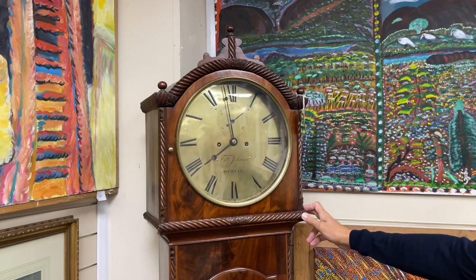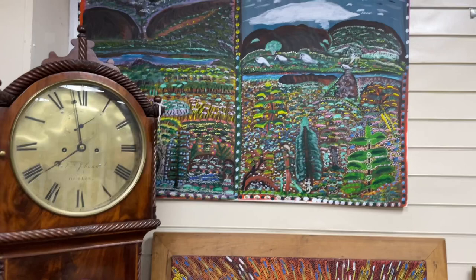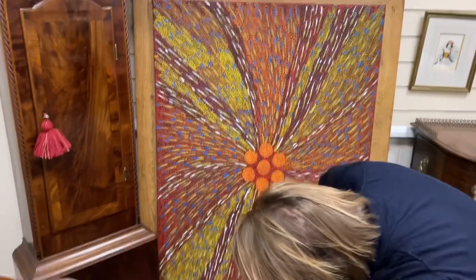Another nice clock here — Johnson of Dublin, that's nice. It's a good size, not too tall. Some of them are so big you can't use them comfortably. Eight-day clock there. Some aboriginal art, Australian art — this one is Janet Forrester.